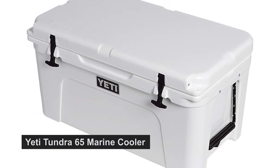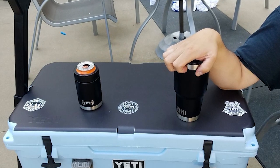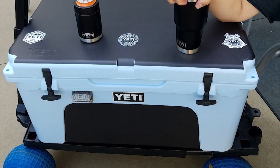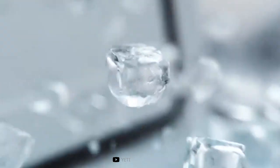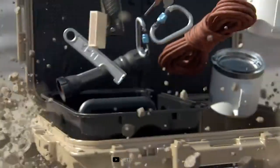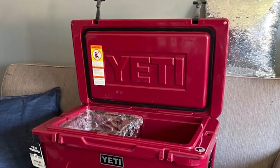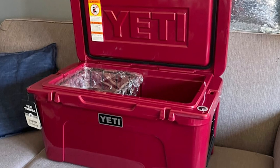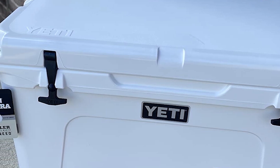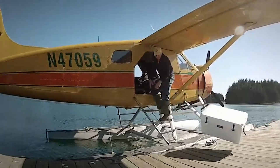The Yeti Tundra 65 Marine Cooler is just as adept at keeping your catches cold in the field as it is storing drinks and food for your backyard barbecue. This ice chest is plenty roomy, holding a limit of redfish or your prized brisket. Ice stays ice thanks to up to 3 inches of Permafrost insulation and an extra-thick fat wall design, certified bear-resistant. The rotomolded construction makes the Tundra virtually indestructible, and all Tundra coolers feature T-Rex lid latches constructed of heavy-duty rubber with patented Keeper technology.